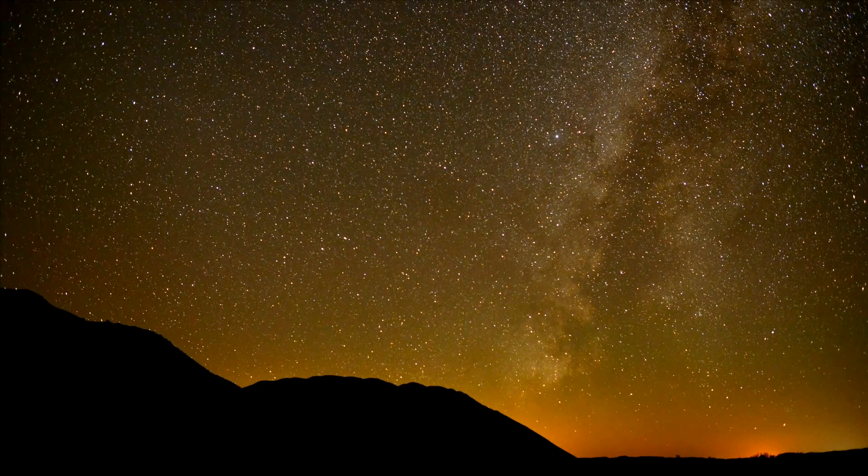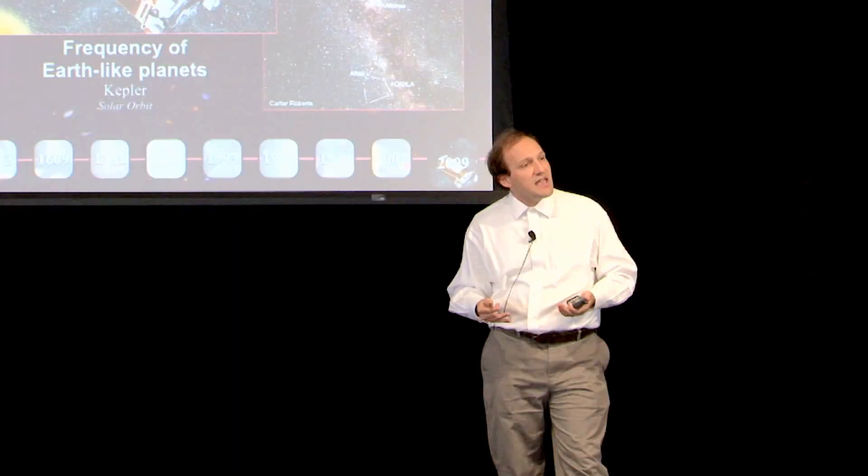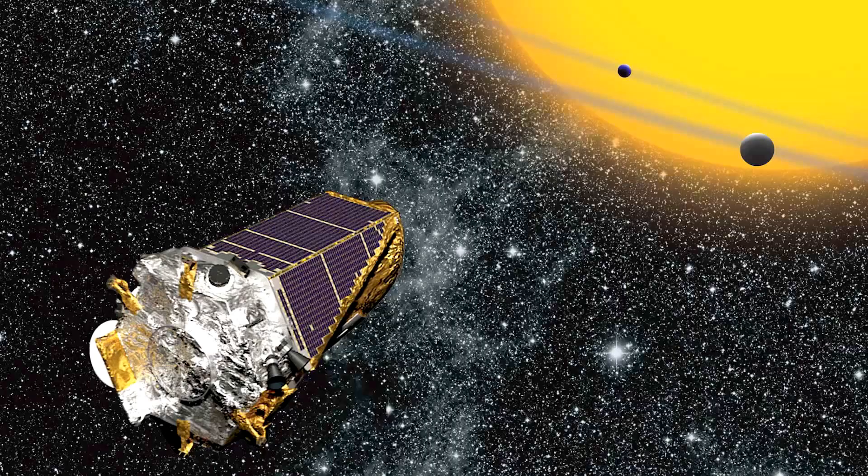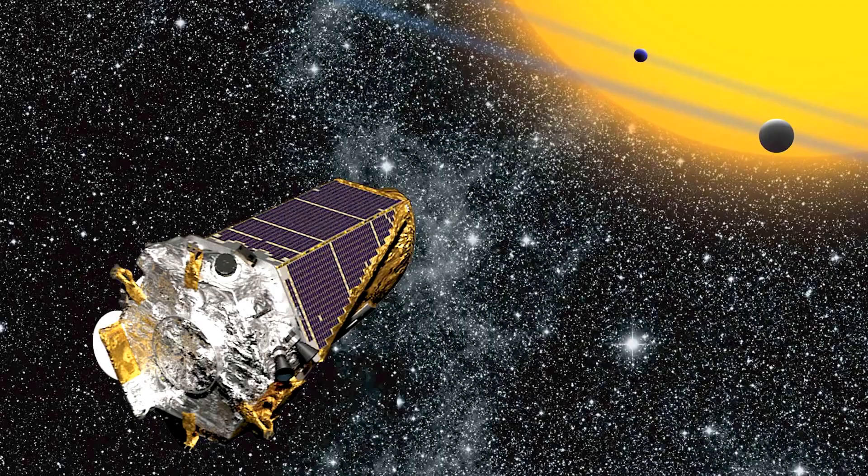We're sort of living in a golden age for understanding planetary systems, and that really hit a crest with the launch of NASA's Kepler mission. This is a one-meter space telescope that waits for a planet to pass in front of a host star. When the planet passes in front of the star, it blocks some of the star's light and casts a shadow over us.